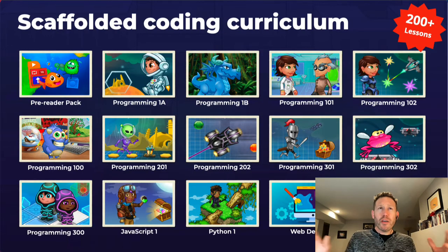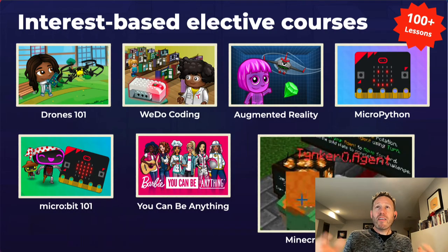You'll see this in all of our content, starting with pre-reader content in pre-K, moving into kindergarten and first grade with icon and block-based coding. Then we get into the 101s, which are our project-based programs — a combination of premium and free. There's NASA content which is very free, and then interest-based courses where students can code for drones or micro:bits using Python or block coding. We've got the Barbie course, the Lego course, an augmented reality course, and Minecraft-embedded Tinker coding tutorials.